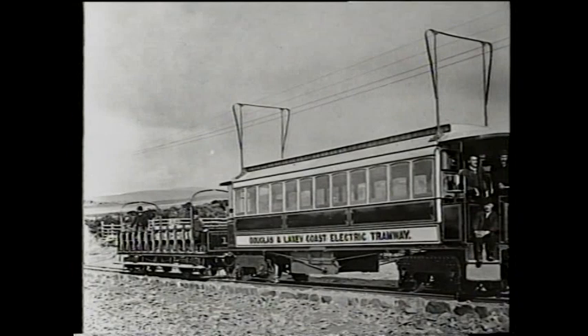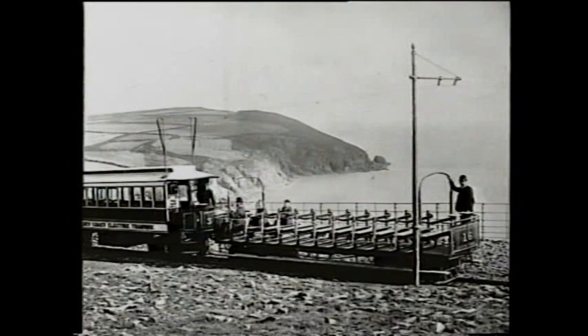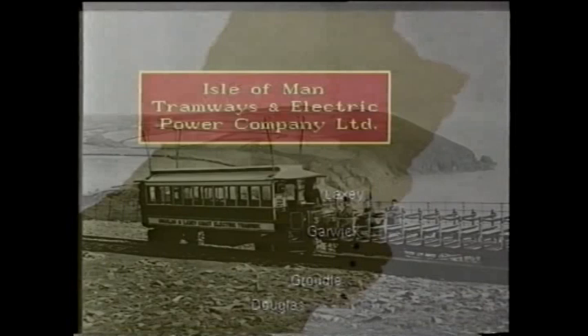500 volts DC passed through the overhead conductor wire, Dr Edward Hopkinson employing his patented bow collector. This initially proved to be troublesome, the first car not reaching Groudle until the 26th of August 1893 — just 19 days of service preceded winter closure.